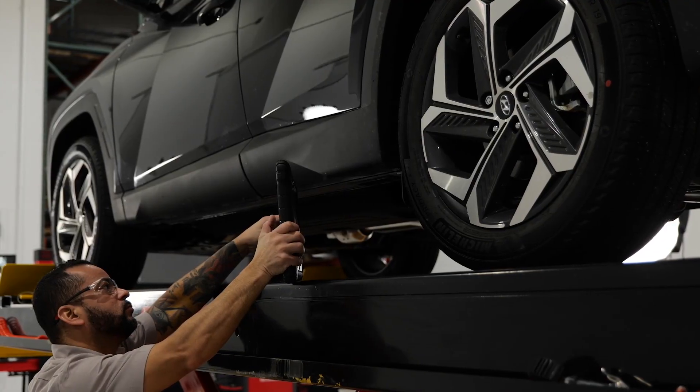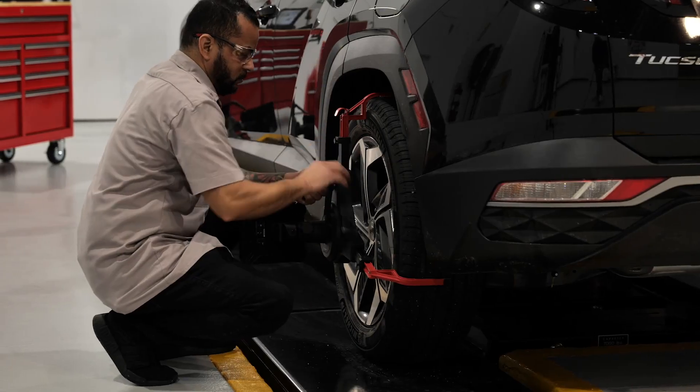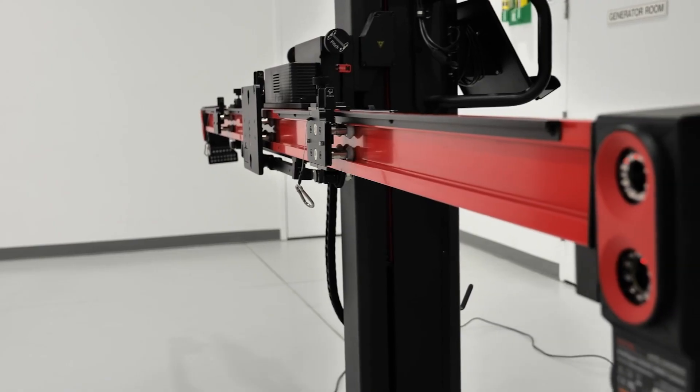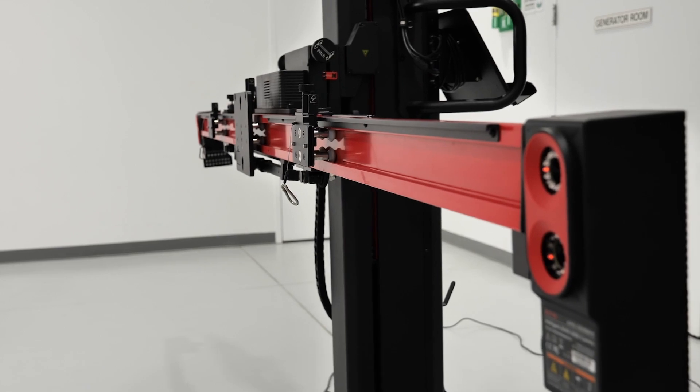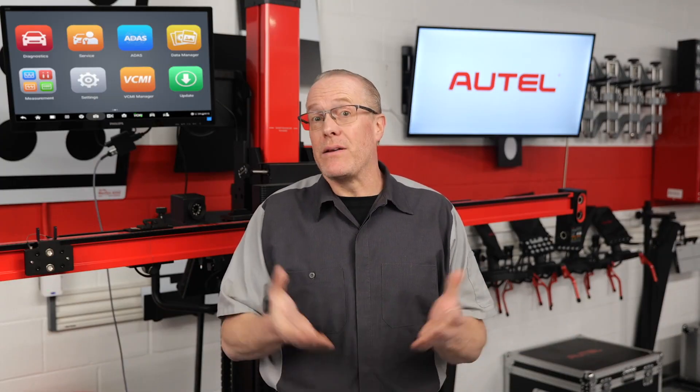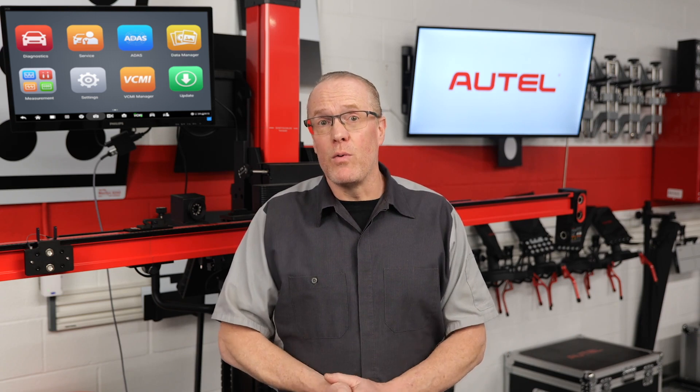Based on in-shop user feedback, it's now evident that lane departure and blind spot calibrations can be very profitable. This is why Autel stresses the point of keeping ADAS work in-house — in other words, stop subletting. And it's not only about expanding revenue, which is of course important, it's about providing a safer and more comprehensive repair for your customer.